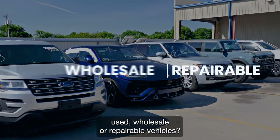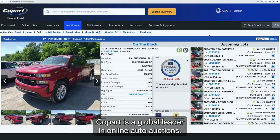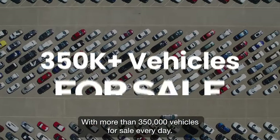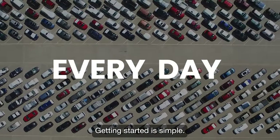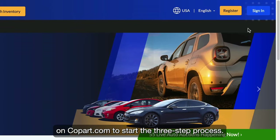Thinking of buying used, wholesale, or repairable vehicles? Copart is a global leader in online auto auctions with more than 350,000 vehicles for sale every day. Getting started is simple — just click on the registration button on copart.com to start the process.